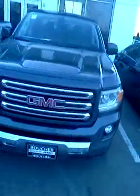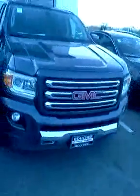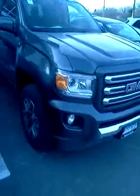Back window. Going from the front, this has the all-terrain package as well. Has a nice GMC grille. You have fog lights as well. A little bit of chrome accent there.